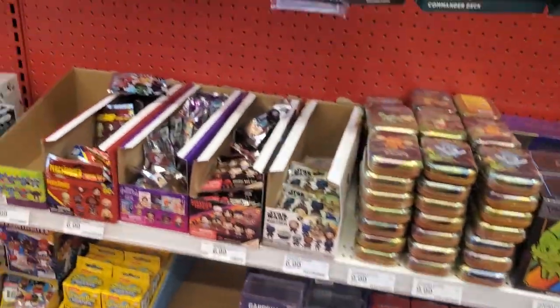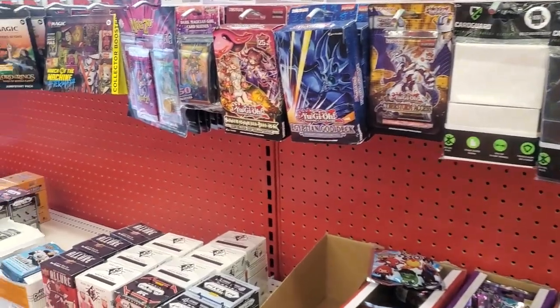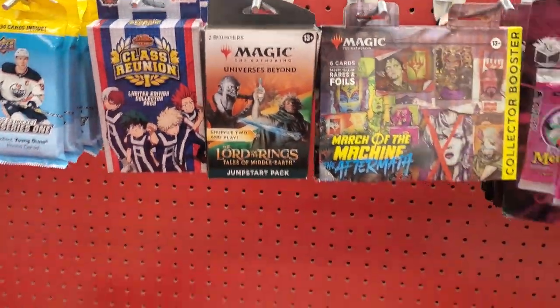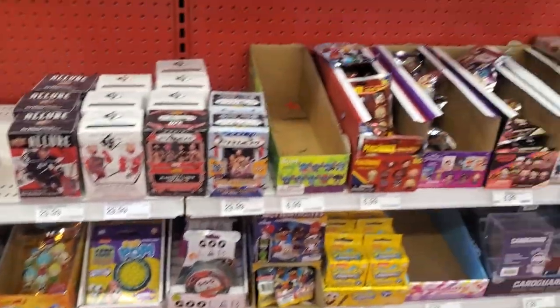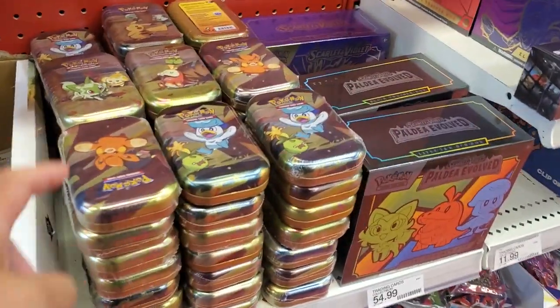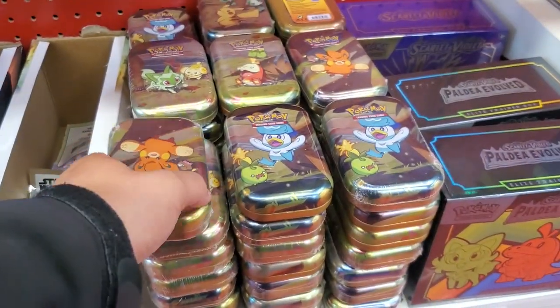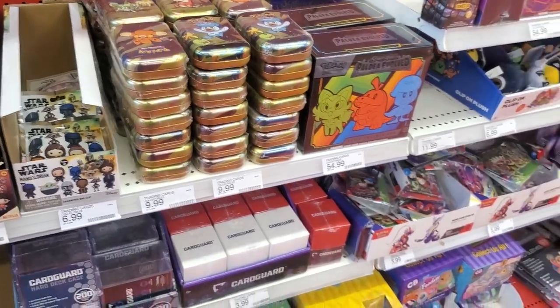They have a lot of stuff — Yu-Gi-Oh, Metazoo, Lord of the Rings, and more collectible stuff. So many tins, two packs per, but I don't think I'm gonna get these just because it's more tins sitting around doing nothing, and I have plenty already. It's foggy out here but bright-foggy — cloudy. Small Target, wasn't expecting a whole lot, but we've got two more bigger Targets to go check out.